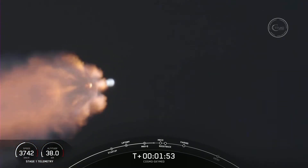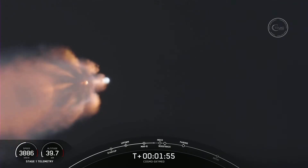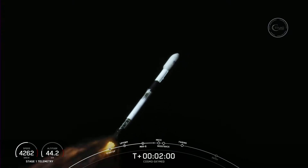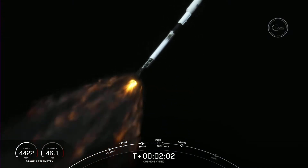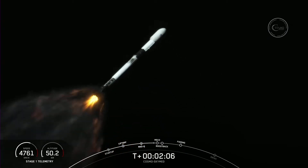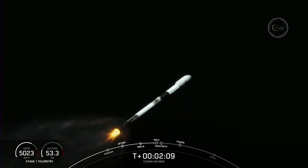Again, that's five events happening within seconds of each other. We should get some good views of these happening. Again, that is MECO, stage separation, S1 flip — vehicle is on the terminal trajectory. Good callouts there. Stage one flip, SES-1, and the boostback burn coming up here in a few seconds.